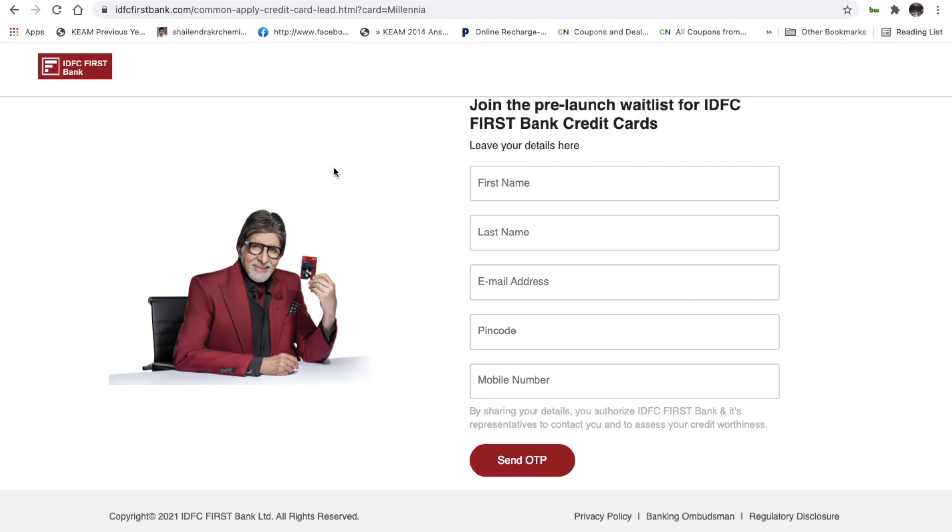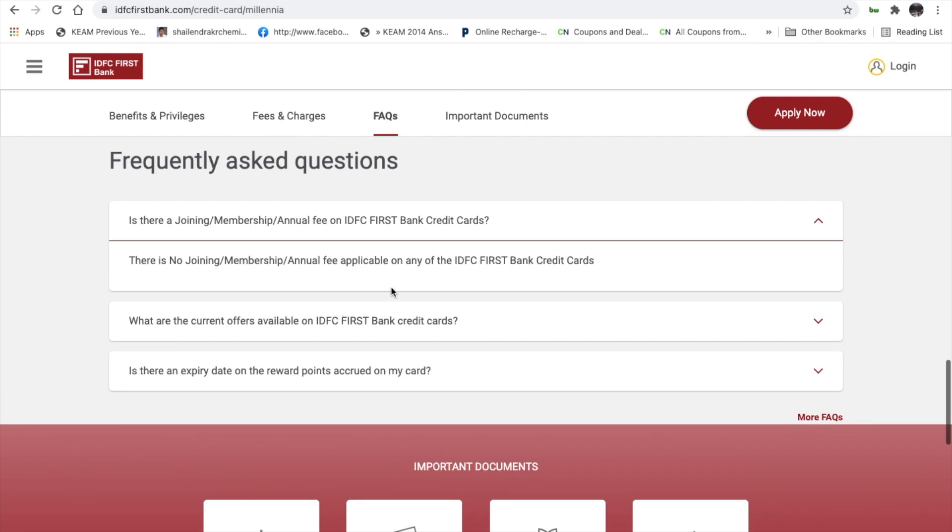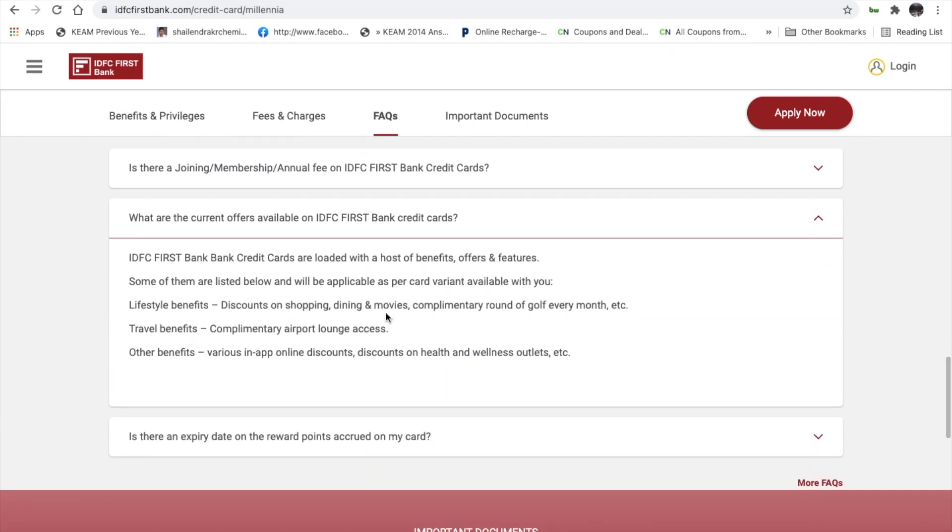IDFC First Bank has multiple credit cards available. You can also get a credit card via the ATM counter. Anytime you have purchases, additional charges can be managed through your bank account. The card offers a joining fee waiver, membership benefits, current offers, travel offers, shopping, dining, movies, and complimentary rounds of golf.